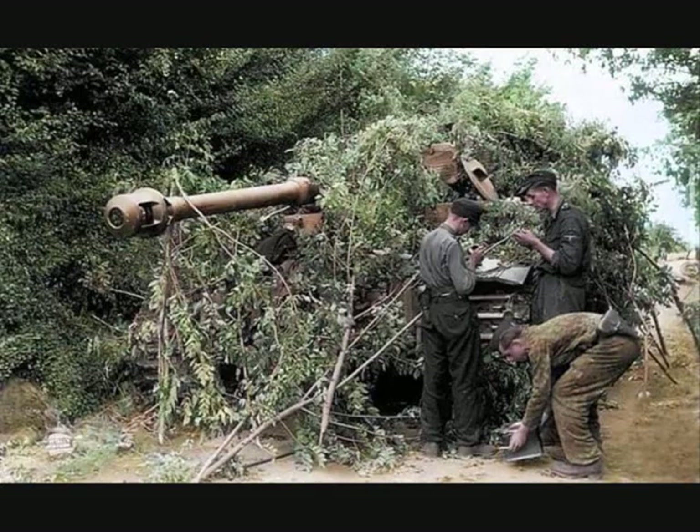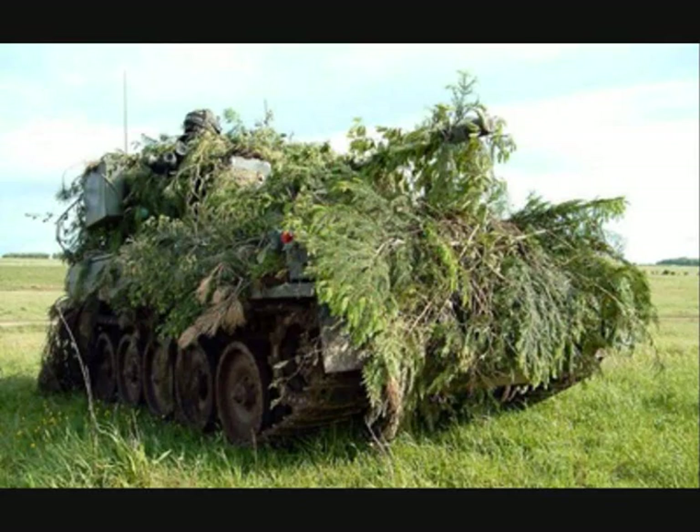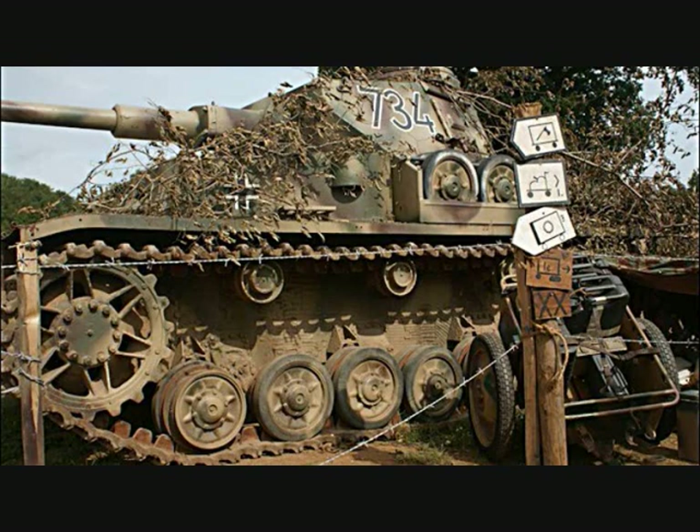Camouflage is the art of how not to be seen. One of the simplest ways to achieve this is to take some of that environment with you when driving around in a natural environment. A popular method of concealing vehicles has long been to attach pieces of readily available local greenery. Like other militaries, the German army understood that concealing vehicles in either defensive or offensive measures would increase the likelihood that the vehicles will survive the encounter.